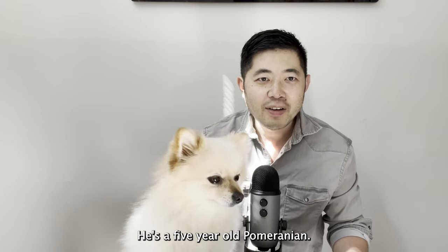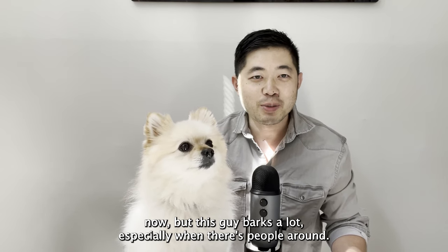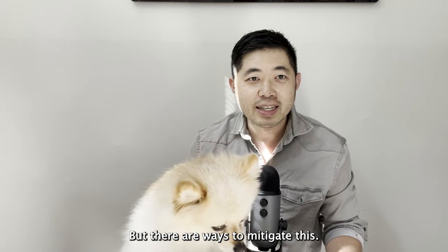This is my dog Lincoln. He's a five-year-old Pomeranian. You don't see it now, but this guy barks a lot, especially when there are people around — he gets very anxious. He whines, he barks, but there are ways to mitigate this.